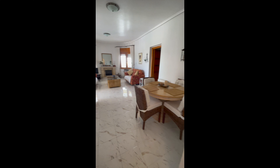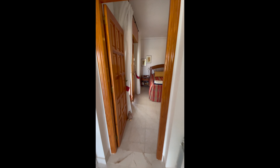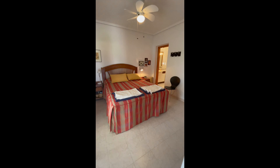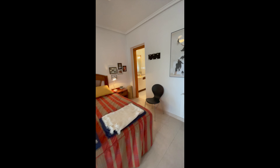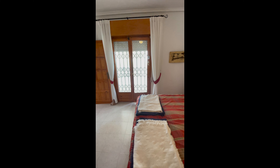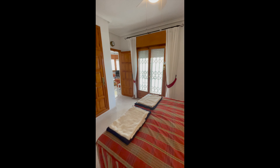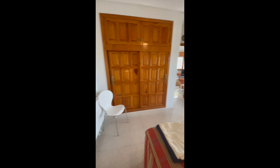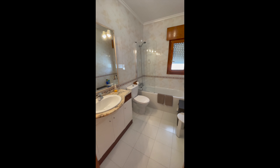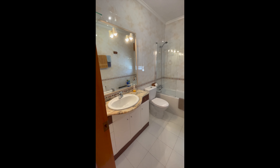Then we go through to the master ensuite. Nice patio doors out to the terrace, and all the windows have mosquito blinds on. There's a lovely ensuite with a bath. That is the first floor of the property — now I'll take you down to downstairs.